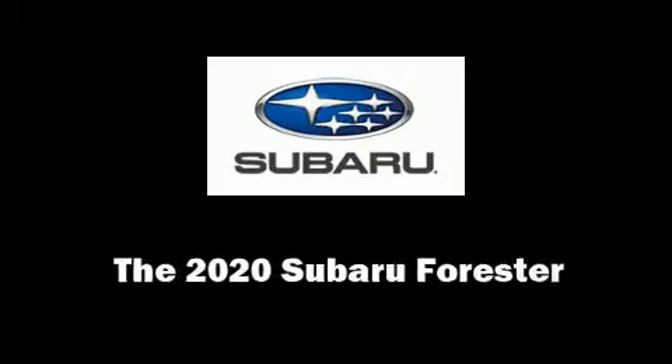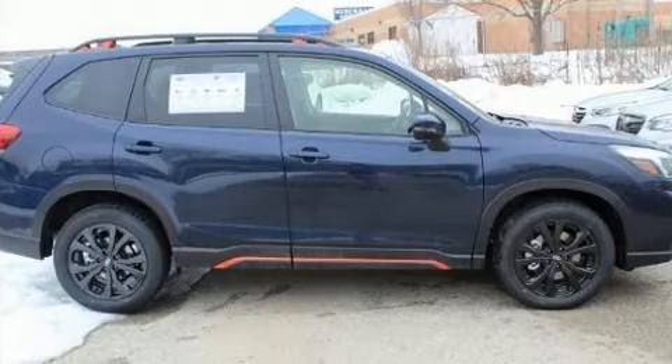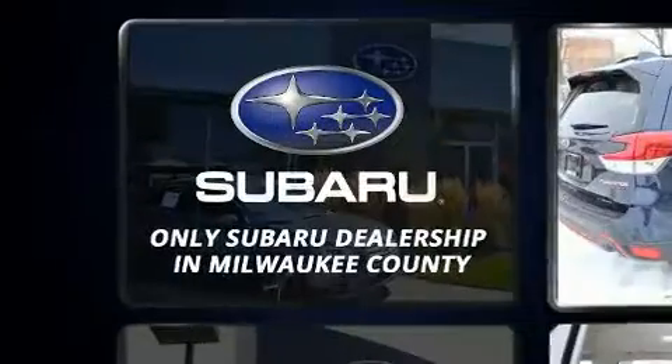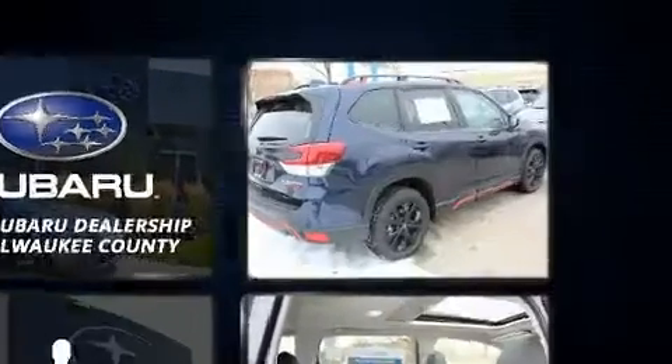Take command of the road in the 2020 Subaru Forester. Smooth gear shifts are achieved thanks to the efficient four-cylinder engine. And for added security, dynamic stability control supplements the drivetrain.